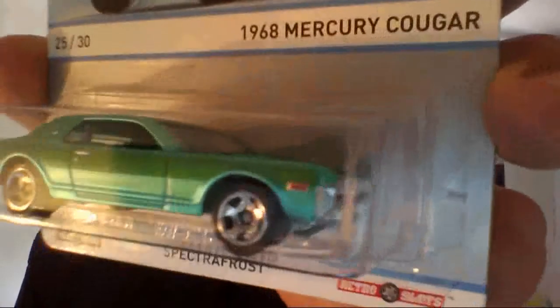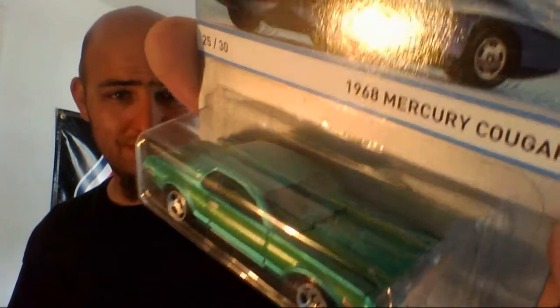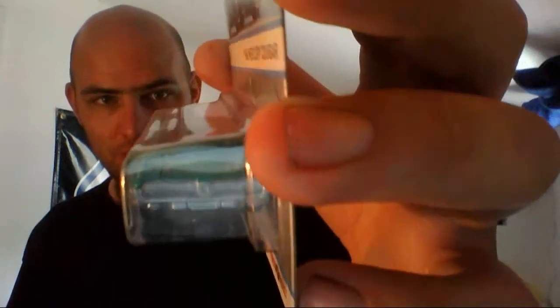1968 Mercury Cougar. Beautiful white-blue with some green on it. Once again, no special taillight treatment or anything like that. Nice roof treatment, and the hood does open on that one.